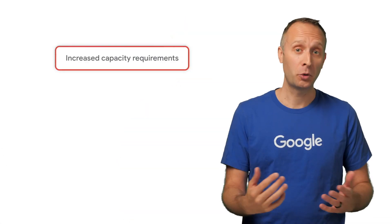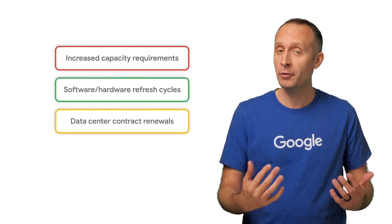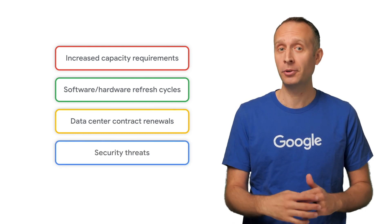There's no single reason that businesses migrate, but a few that come up quite a bit. Tell me if any of these sound familiar: increased capacity requirements, software or hardware refresh cycles, data center contract renewals coming up? The list goes on, and you should check out our blog post to see if any of these examples resonate personally.